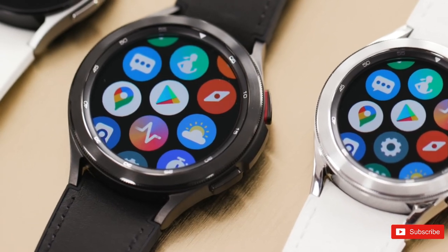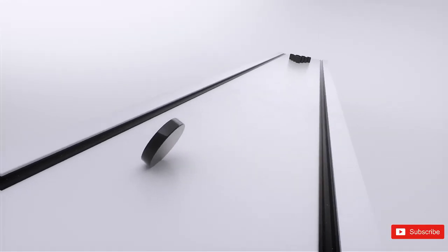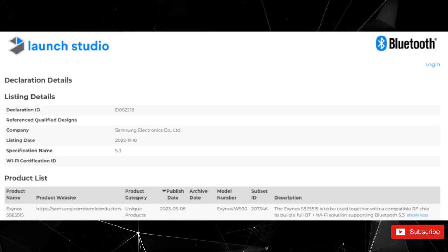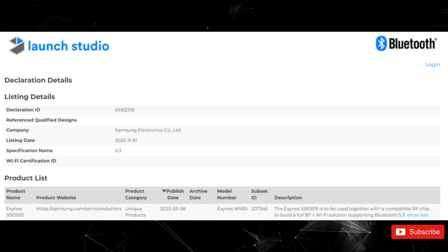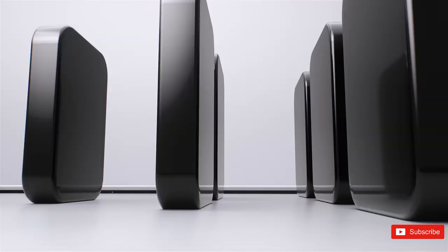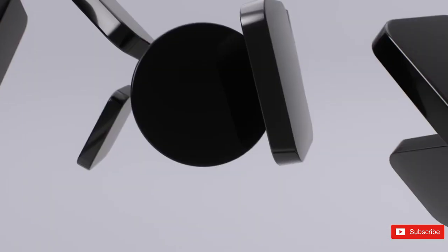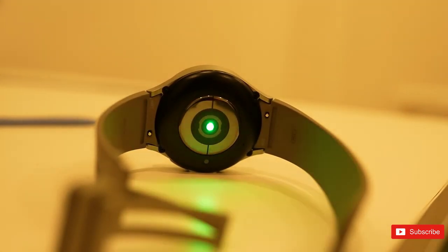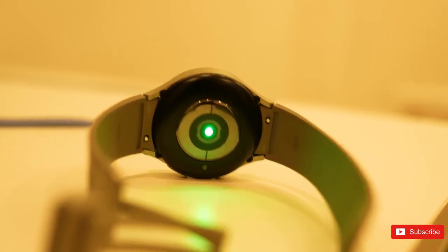A new regulatory listing has seemingly revealed the identity of the chipset that will be powering the next-gen Samsung smartwatch. According to a Bluetooth SIG listing, the Galaxy Watch 6 will be powered by the Exynos W930. It will be a much-needed upgrade over the Exynos W920 that powered two successive generations of the Galaxy Watch, including the Watch 4 and Watch 5.